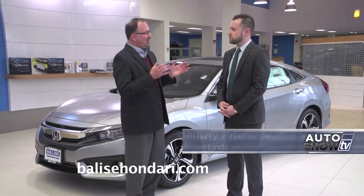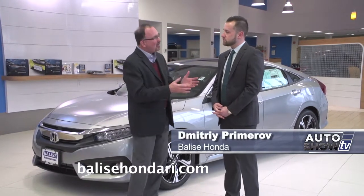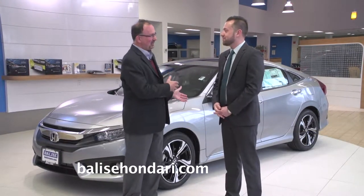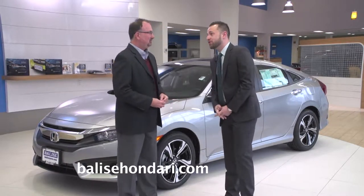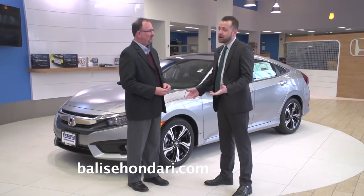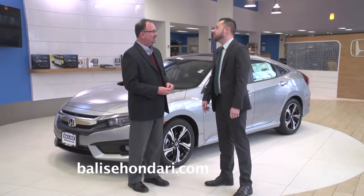This is Dmitry Primerev, and Dmitry, Honda's had so much success with the Civic over the years. Have they gone and made this 10th generation even better? Oh yeah, they knocked it out of the park with this one. Sleeker lines, better gas mileage, more horsepower — everything you could possibly ask for in a new car. They did it.